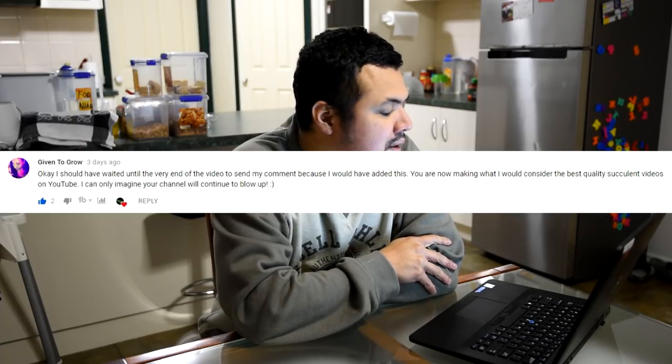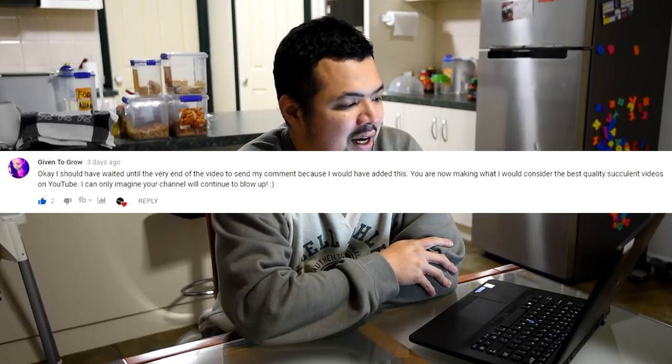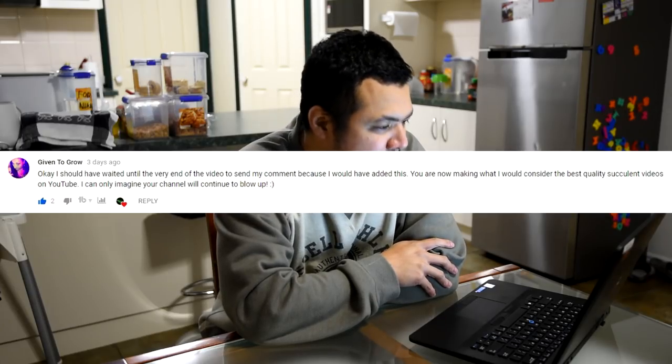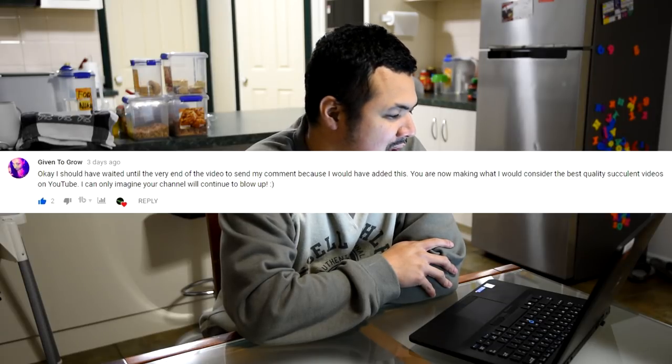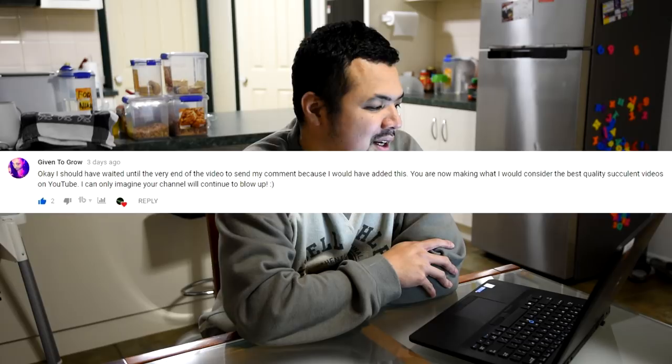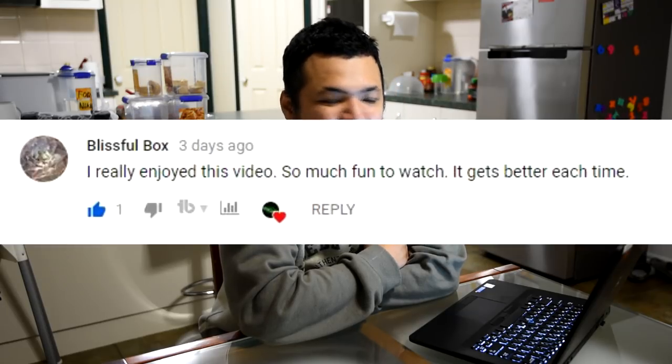Again from Denise: 'I should have waited until the very end of the video to send my comment because I would have added this — you are now making what I would consider the best quality succulent videos on YouTube. I can only imagine your channel will continue to blow up.' Wow, that's so intense — and I wish you're right! From Blissful Bucks: 'I really enjoyed this video, so much fun to watch, it gets better each time.' I'm so glad you think that way. I am constantly trying to improve and your feedback helps me know I'm doing it right.